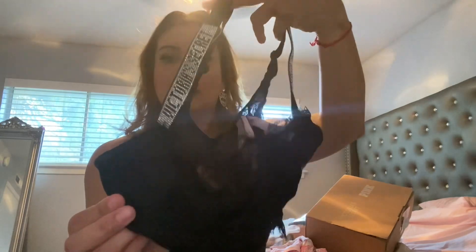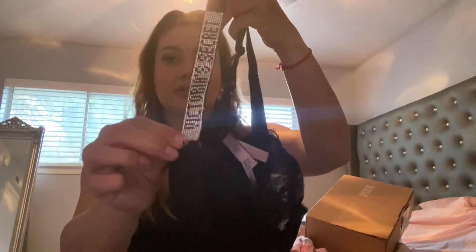The next item is this cute little bra. This is what it looks like — it's actually on sale for $18 right now. It's the lace kind and it has the embellished Victoria's Secret logo on it, so cute. I got this in a size 36D and I already have the matching bottoms.